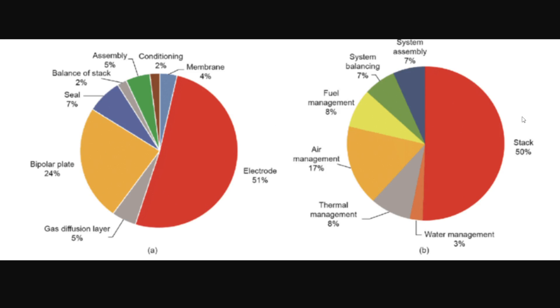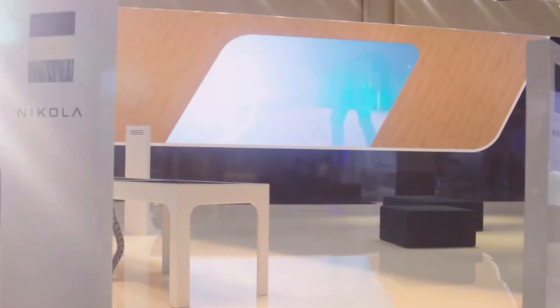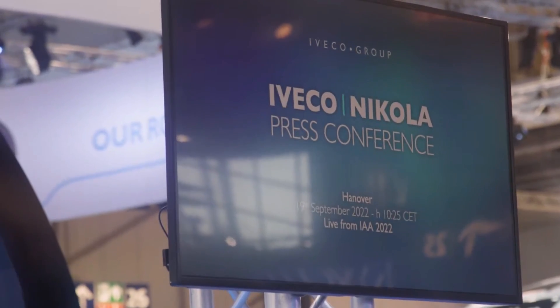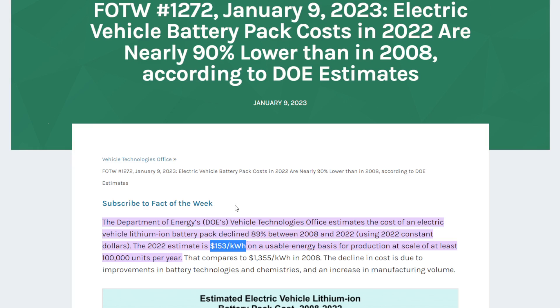The membrane, the electrodes, and the stack itself — which is typically a proton exchange membrane — cost more than 50% of the total fuel cell price. Then you have fuel management and system balancing components such as compression, drying, and power electronic converters. According to the Department of Energy, that results in a net cost of only $76 per kilowatt for an entire fuel cell system, granted at a production volume of more than 100,000 units per year. That means for a 200-kilowatt system like expected in the Tre FCEV, the cost comes out to around $15,000 for the entire fuel cell system, excluding the battery pack. Comparing that to the average current cost per kilowatt-hour of a battery pack system at around $153, you reach a total cost parity between a battery and a fuel cell system of north of $40,000 per truck.